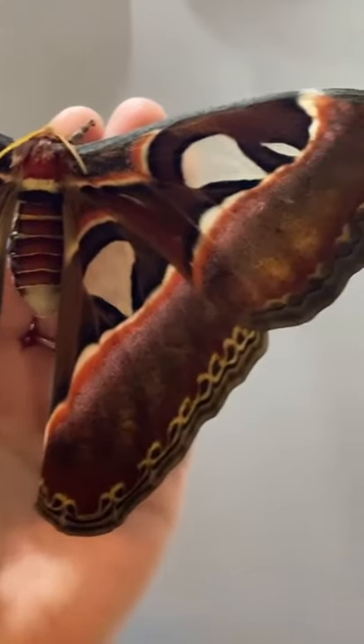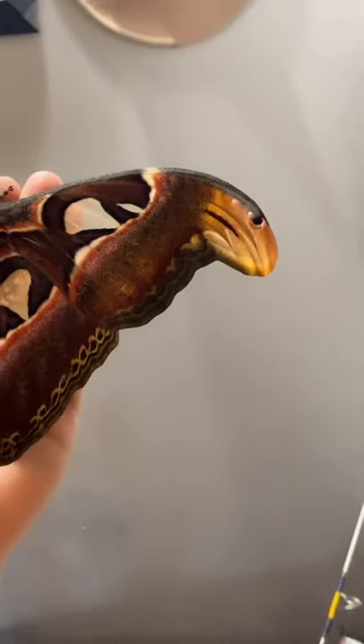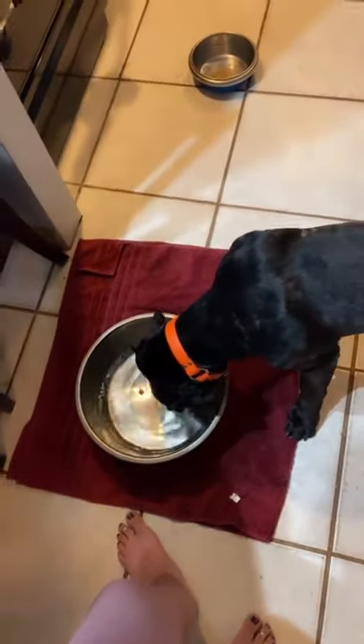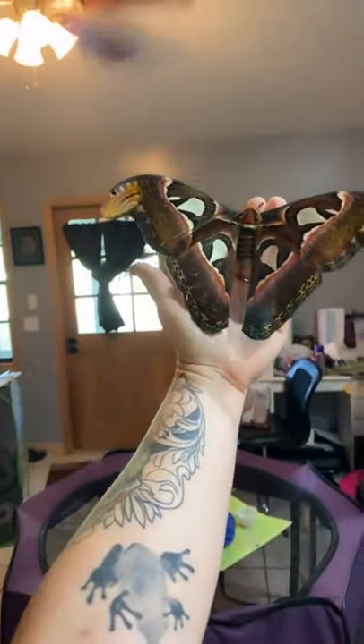This is a different strain than I normally get. This one I believe was from Indonesia. They have what look like either eagles or snake heads on the tips of their wings. She just hatched today, which means we will have more hatching any day now, and I'm so excited.